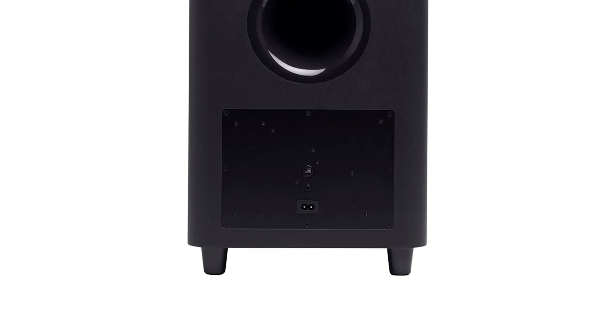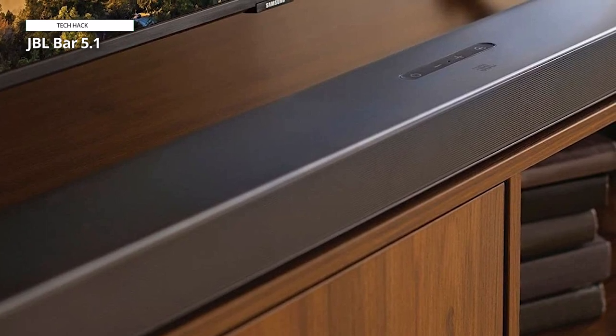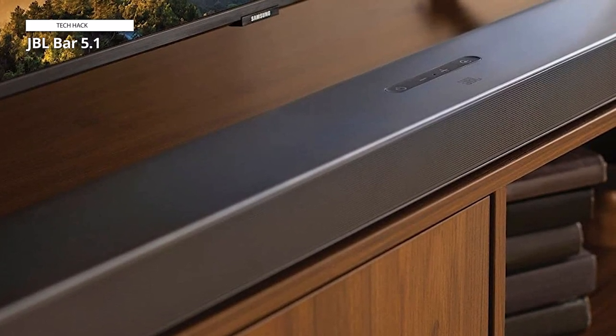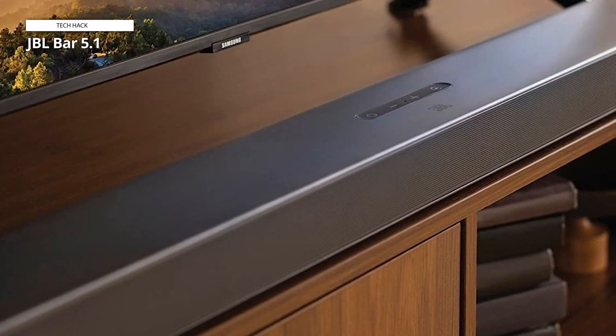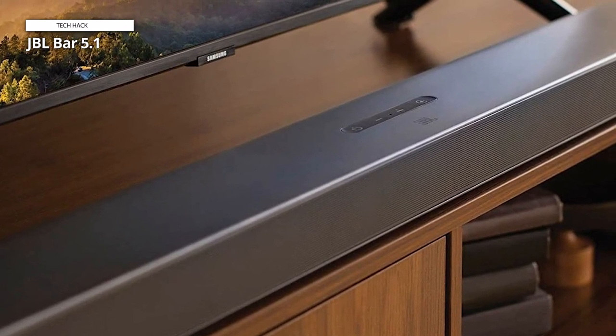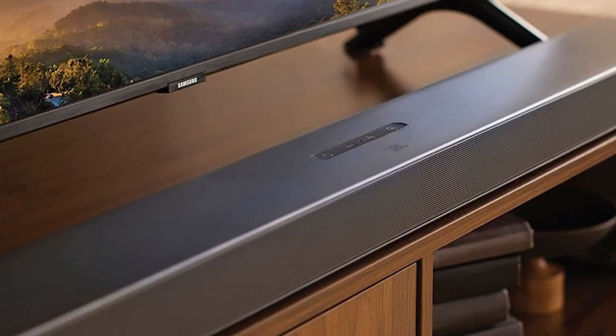The box includes everything needed to fasten the JBL Bar 5.1 to the wall. When connected as one unit, the JBL Bar 5.1 sits at 1148mm, which is wide for a soundbar, so if you are considering making the purchase, it's worth ensuring you've got the space for it.